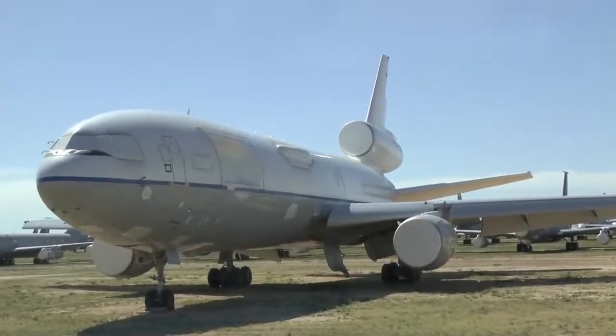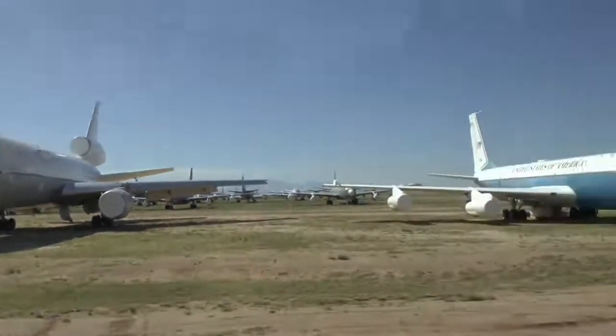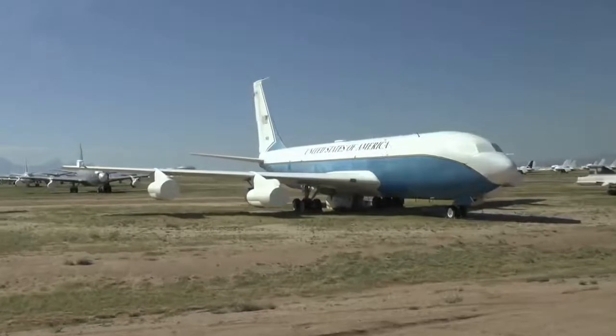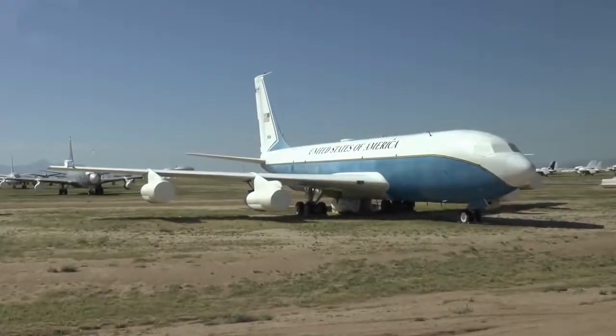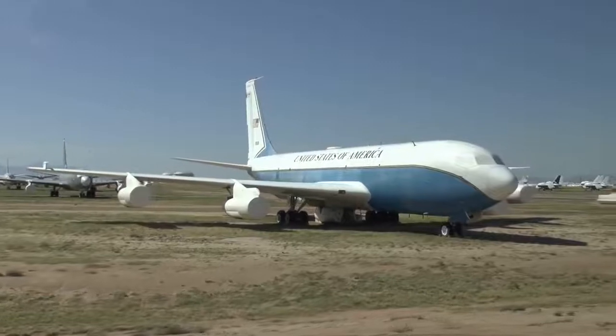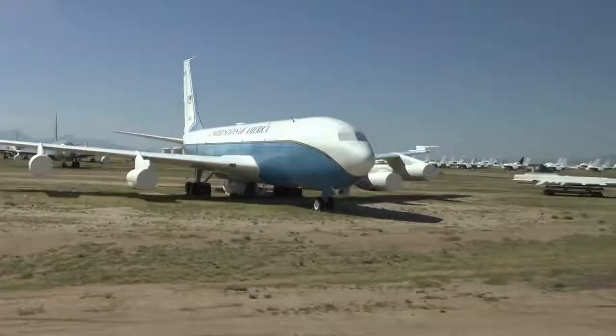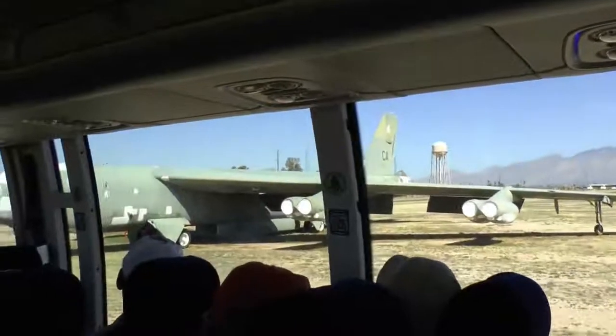Beautiful C-135 at 10 o'clock — the last station was Commander-in-Chief Pacific Air Forces, Hickam Air Force Base. The last airplane on the right before we make a left turn is a B-52G, which flew 14 missions in Desert Storm. It looks just like the H, except the H has turbofans while this one has turbojets.